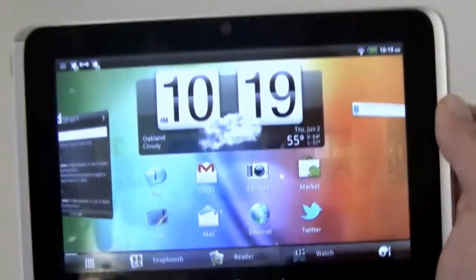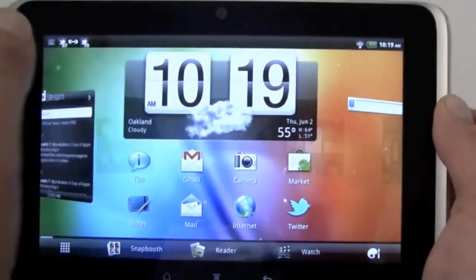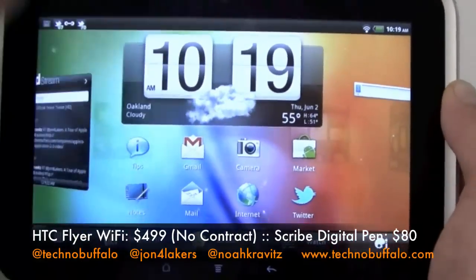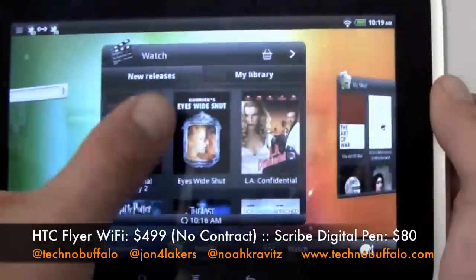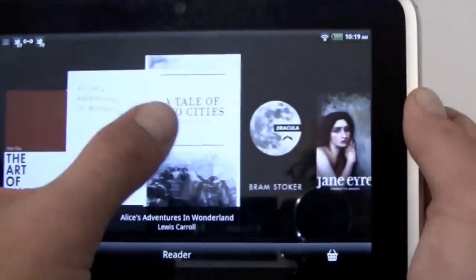We've got Snapbooth, which is a little Apple Photo Booth-type app — and I don't mean to compare it to Apple, but they have it out there, so whatever. It's a little front-facing camera app, just kind of fun. You've got the e-reader, and this will get into talking about the pen, which is what I wanted to talk about.